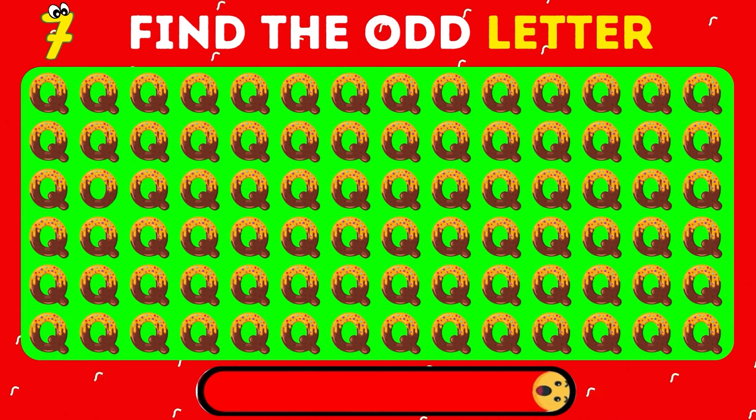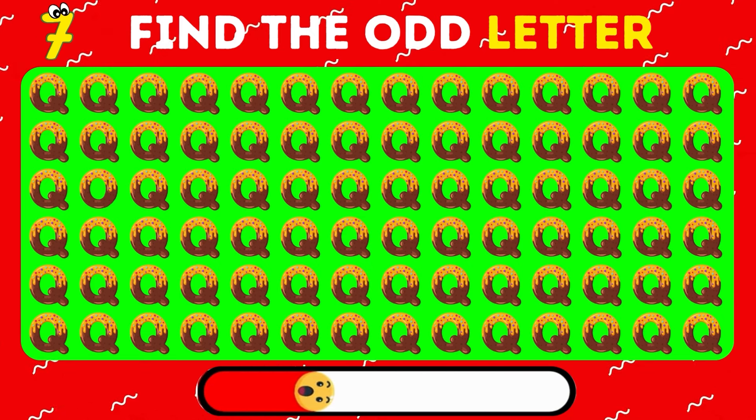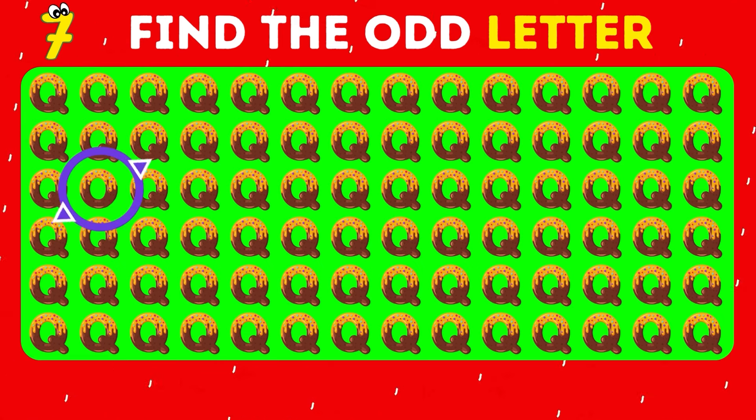Time to spot the odd letter out again. It's the letter O.